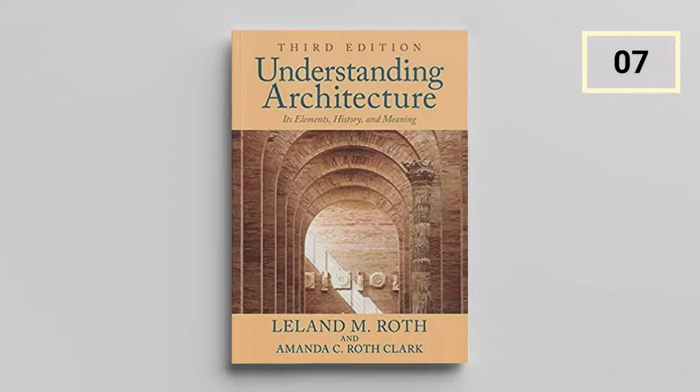Understanding Architecture: Its Elements, History, and Meaning by Leland M. Roth and Amanda C. Roth-Clark. This intriguing and engaging book includes architectural styles from all over the world. It examines the meaning, structure, and function of architecture in ways that are accessible and interesting.